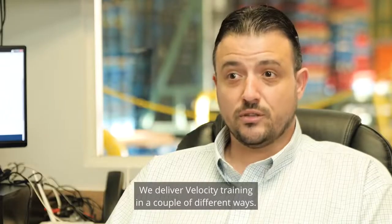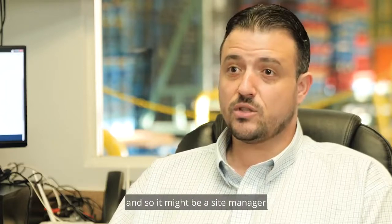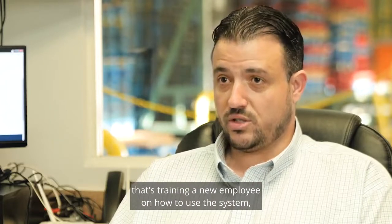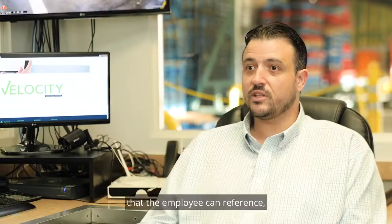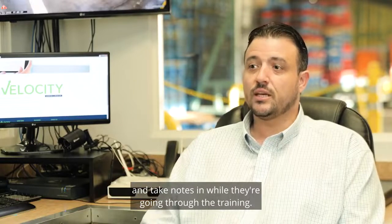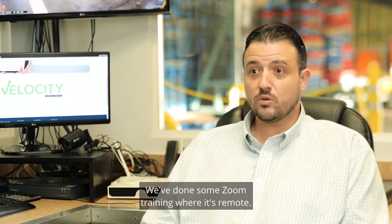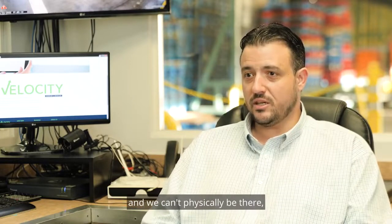We deliver Velocity training in a couple of different ways. We do it on-site with the user — it might be a site manager training a new employee on how to use the system. There are tools in place like a written manual that the employee can reference and take notes in while they're going through the training. We've also done Zoom training where it's remote, for times when an employee needs training and we can't physically be there.